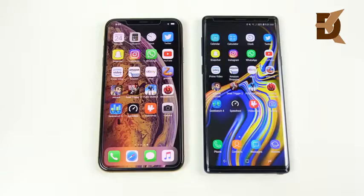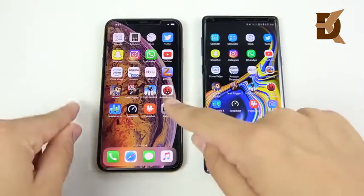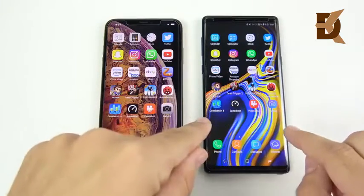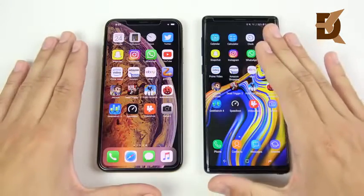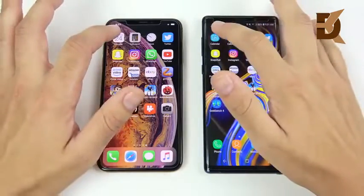Now we've arrived at the application speed test portion. Everything is closed out for the XS Max and the Note 9. We're comparing the 4GB RAM, 256GB version with the A12 Bionic against the 8GB RAM, 512GB Note 9 with Snapdragon 845. The XS Max is running Samsung Experience 9.5 and iOS 12, while the Note 9 is on Android 8.1. Let's begin with calendar.